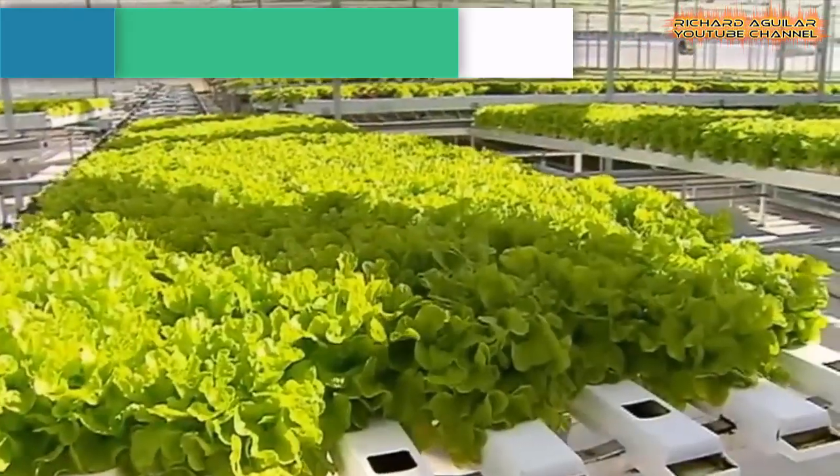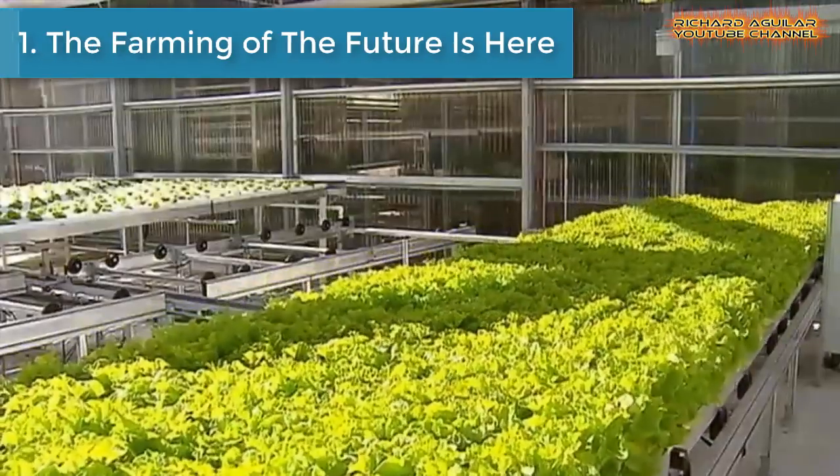So, with that being said, here we go with our video. Number one is the farming of the future is here.